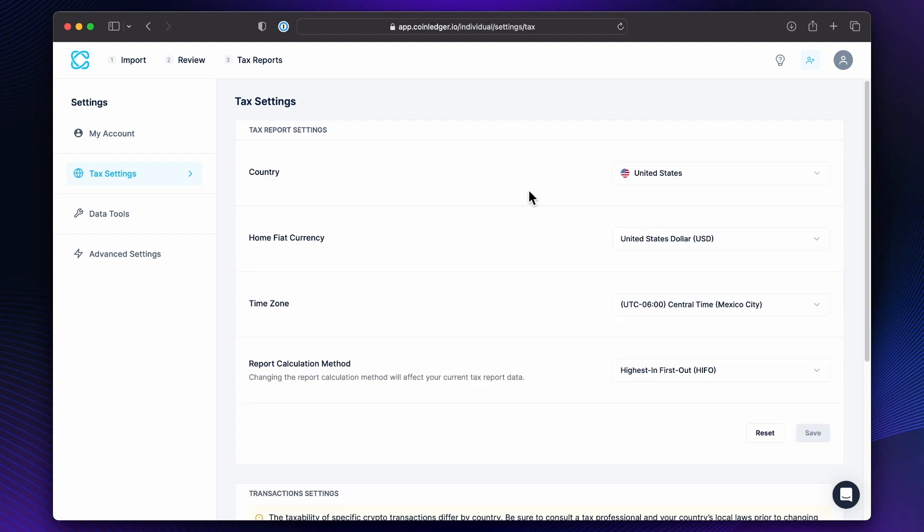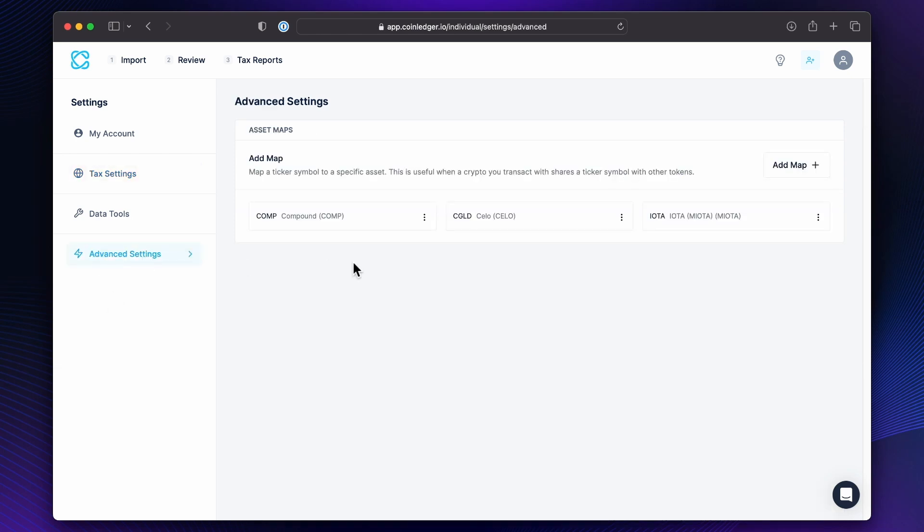Like Last In First Out, for example. And this advanced setting is so useful — you can map a ticker symbol to a specific asset because sometimes coins share symbols with other tokens. So in that case, the system's going to think you have two different tokens or that it's the same when it shouldn't be the same. Anyways, this tool is so useful to help you map out assets.